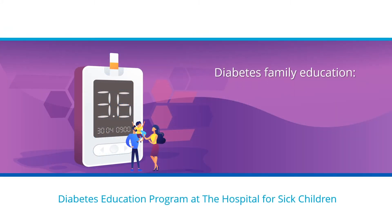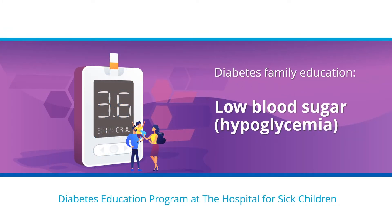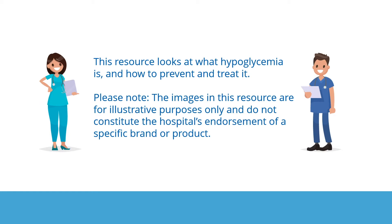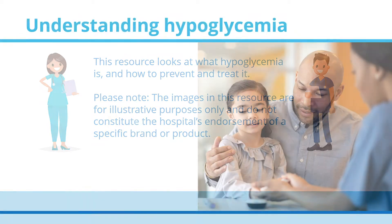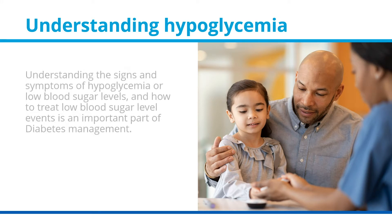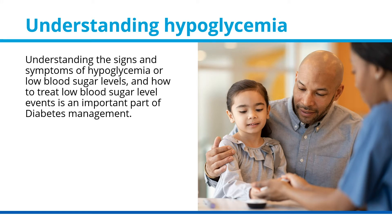Diabetes Family Education: Low Blood Sugar, Hypoglycemia, by the Diabetes Education Program at the Hospital for Sick Children. This resource looks at what hypoglycemia is and how to prevent and treat it. Understanding hypoglycemia — understanding the signs and symptoms of hypoglycemia or low blood sugar levels and how to treat low blood sugar level events is an important part of diabetes management.